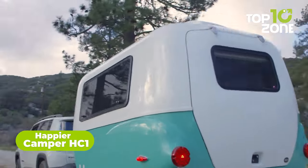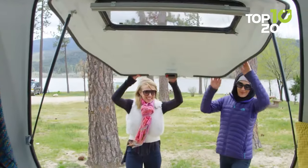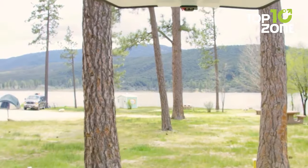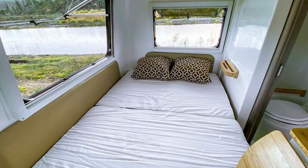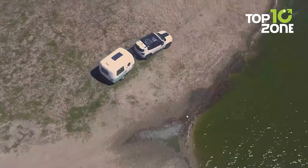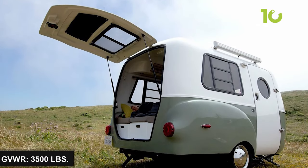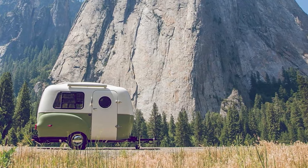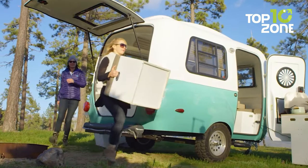Featuring a retro shell and vintage style, the Happier Camper HC-1 comes at a high price point but delivers groundbreaking flexibility in an ultra-light package. It features an adaptive interior with a modular floor made from 1.5-inch thick honeycomb fiberglass, and the interior height is around 6 feet 1 inch to accommodate tall people. You can change its layout in a snap — placing a bunk bed, adaptive bench, adaptive cubes, kitchenette, toilet, and more as needed. Its tongue weight ranges from 110 to 150 pounds, gross vehicle weight rating is 3,500 pounds, and dry weight is 1,100 pounds, giving it a high hauling and towing capacity.